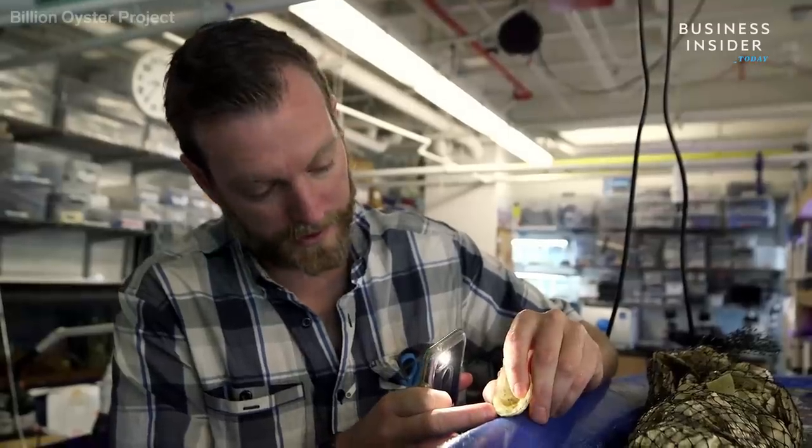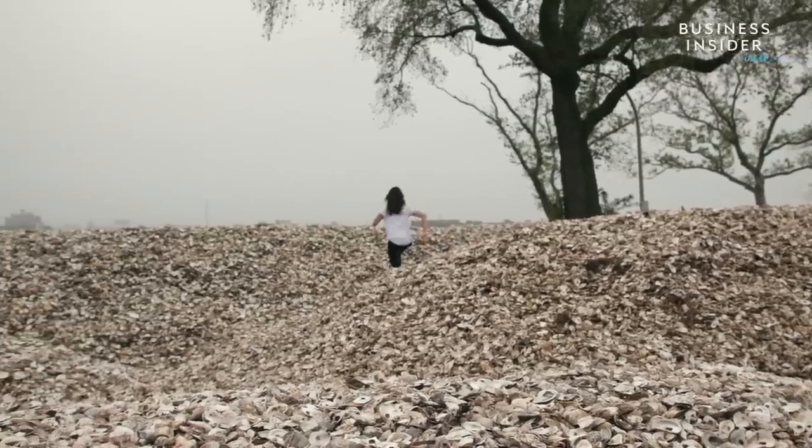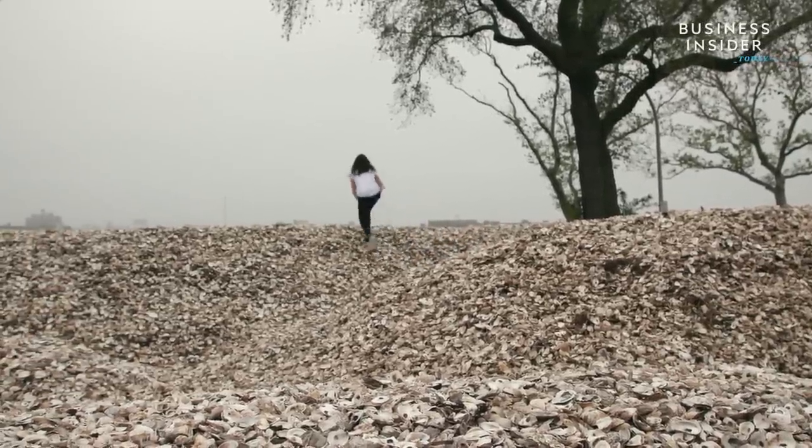We are working towards a future when looking out at the same view we see birds and fish, and the harbor is a safe place to access — where it's a place where you can play and learn and work and all that.